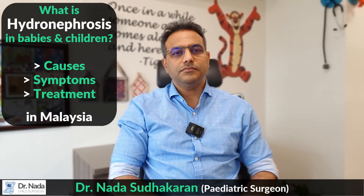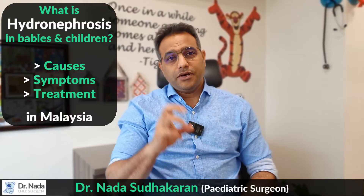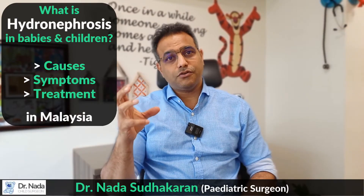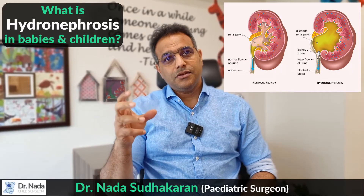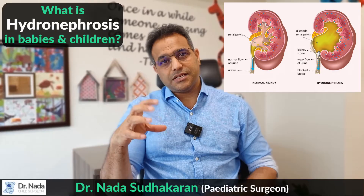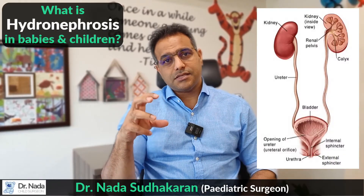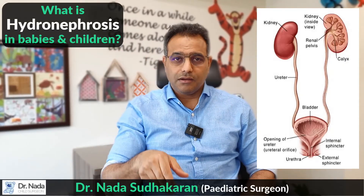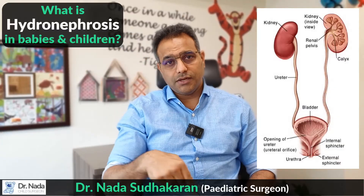Dr. Nada, can you tell us a little bit about what hydronephrosis is? Yes, if we break down that word: hydro means water, nephrosis means kidney. So there's water within the kidney. Hydronephrosis is basically a waterlogged kidney, whereby there's fluid in the outflow tract — from the kidney down to the bladder.